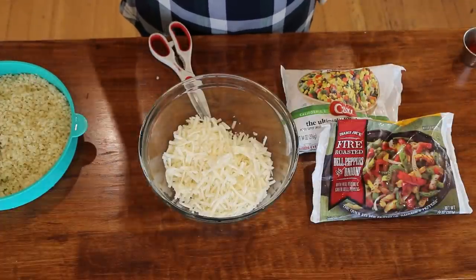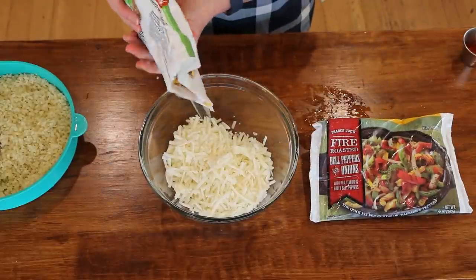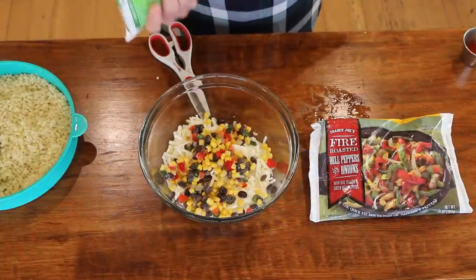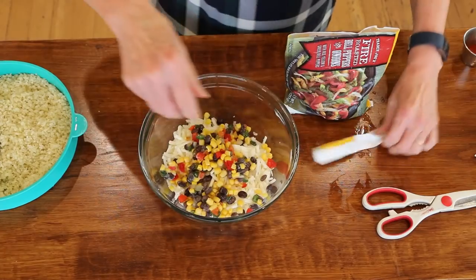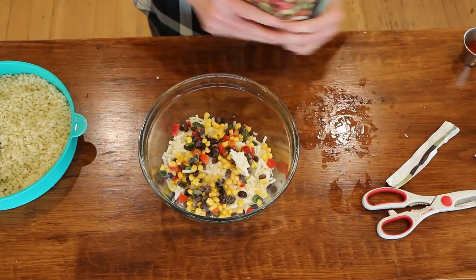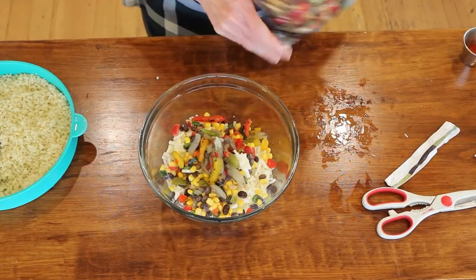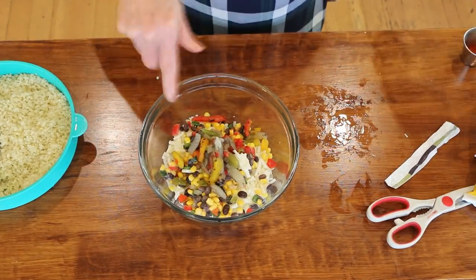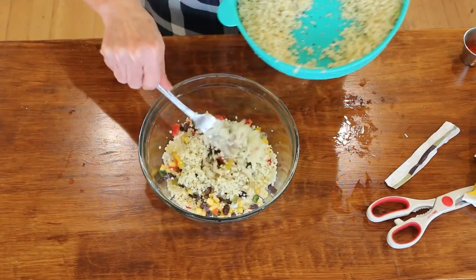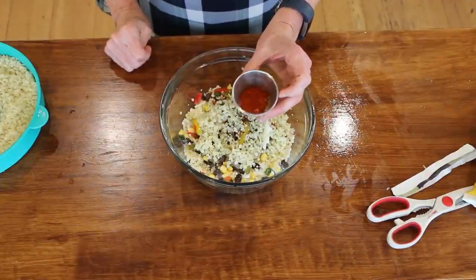Sometimes I want more potatoes than veggies, sometimes I want more veggies than potatoes. Usually I like more veggies than potatoes — I'd say about a couple of cups of potatoes, about a half a cup of the veggies, and then the riced cauliflower. I have a half a teaspoon each of onion powder, garlic powder, cumin, and smoked paprika.